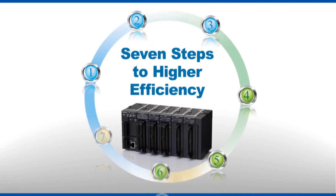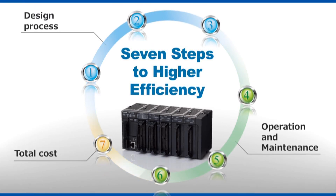The new FP7 PLC promises to free personnel from these worries. Key to its innovative capabilities are seven steps.